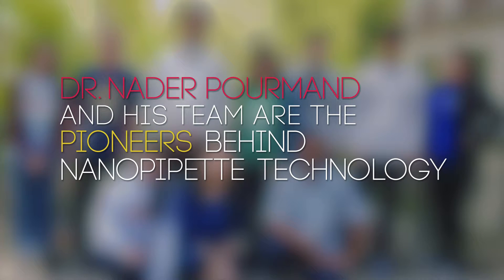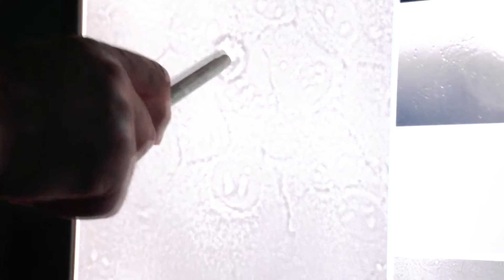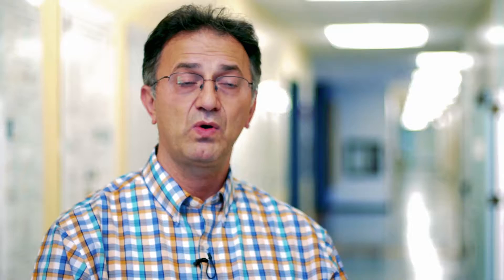I'm Nader Pormant. I'm a professor in Biomolecular Engineering at the University of California in Santa Cruz. The nanopipet technology that we have developed is capable of going into individual cells and aspirating, ejecting, or sensing the very same cell over time, multiple times — as opposed to taking one cell, killing the cell, and doing analysis.